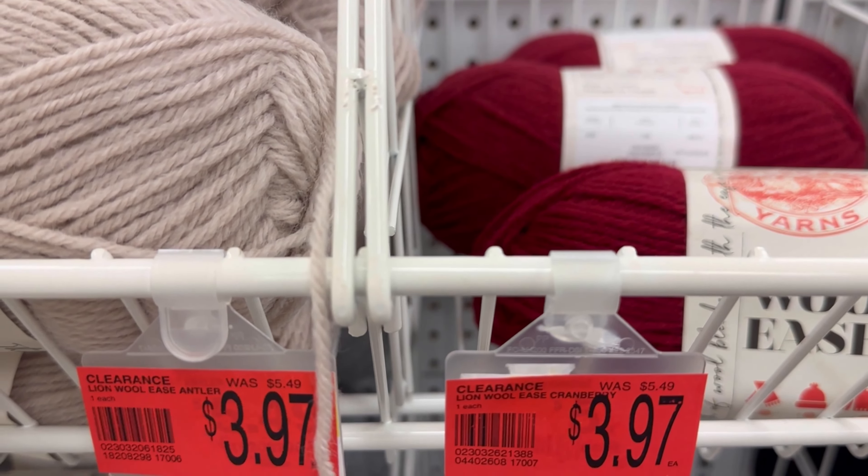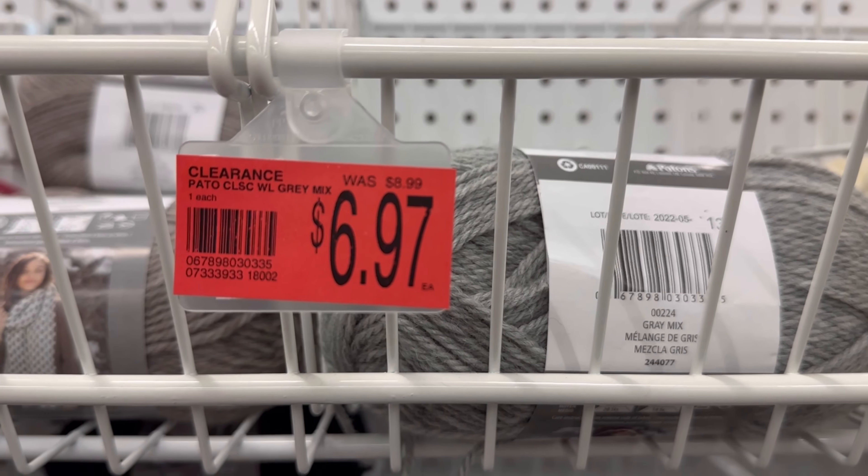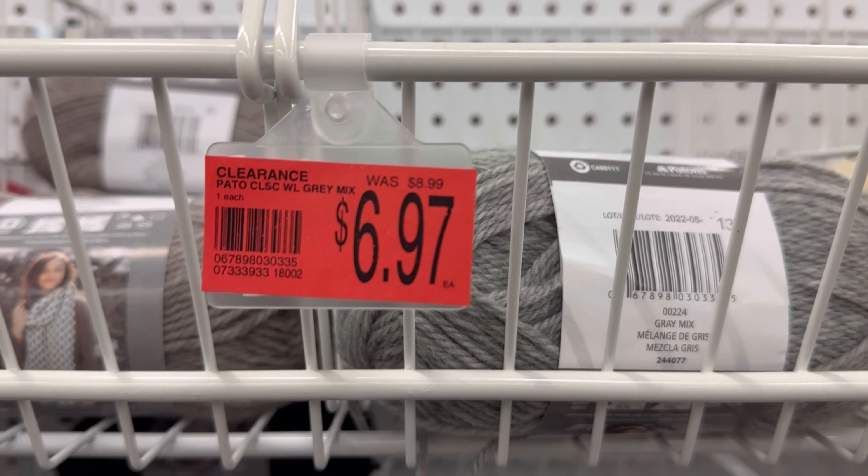I wonder what makes them decide what colors to not carry anymore. This is the Patons Wool — $8.99 down to $6.97. They're getting rid of the gray mix, but they are not getting rid of all of the colors. Like I did in the last video, I will show you the colors that they are no longer going to have. And that green — I didn't flip the tag over — I'll show you all of the colors that will no longer be available, or that are on clearance.